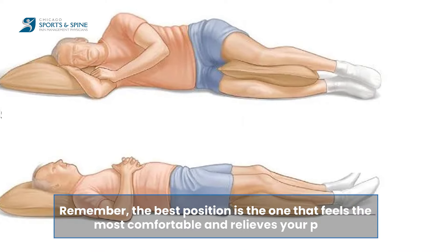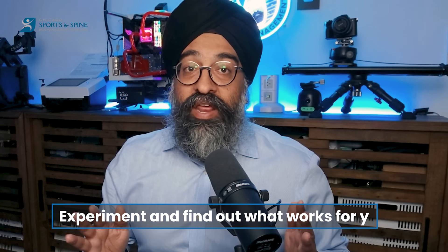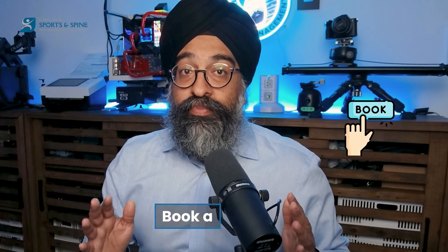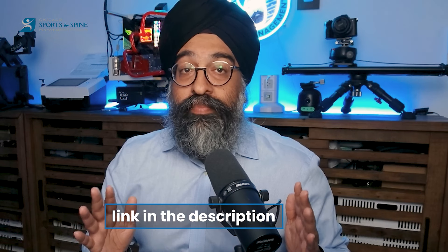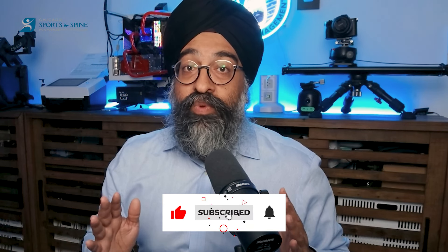Remember, the best position is the one that feels the most comfortable and relieves your pain. Experiment and find out what works for you. If the pain persists, book a consultation using the link in the description below. Thanks for watching — don't forget to like this video, subscribe for more sleep and wellness content, and let me know in the comments what sleep struggles you'd like to hear about next. Until then, sweet dreams.